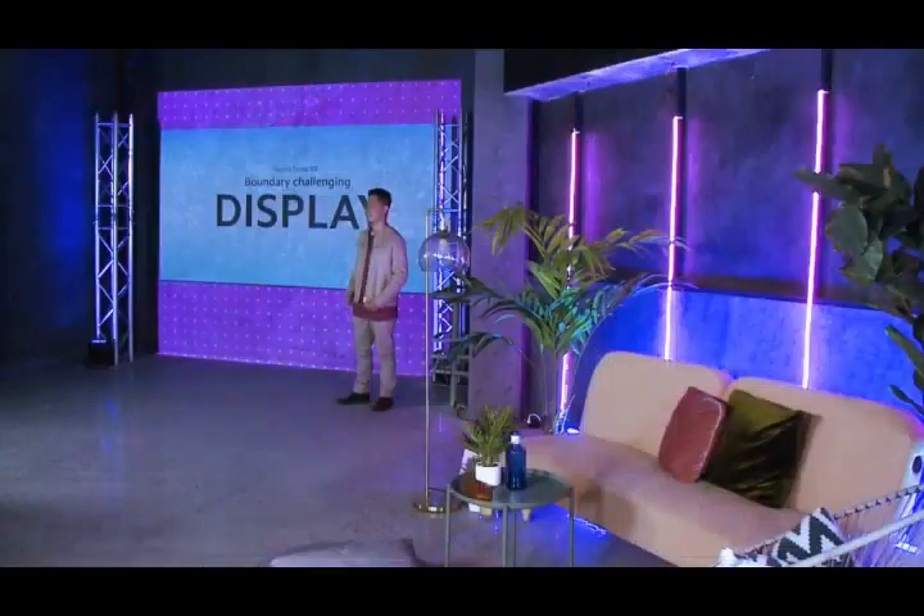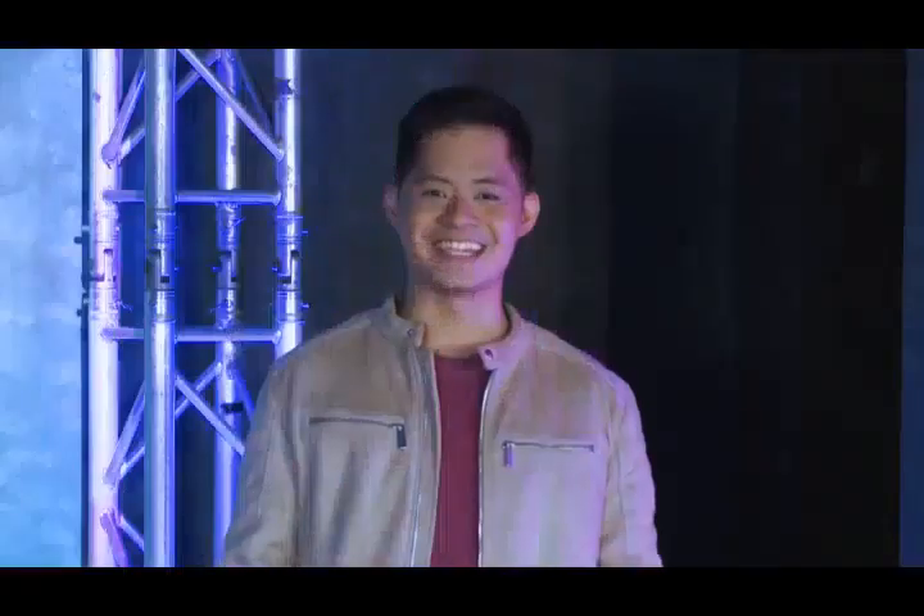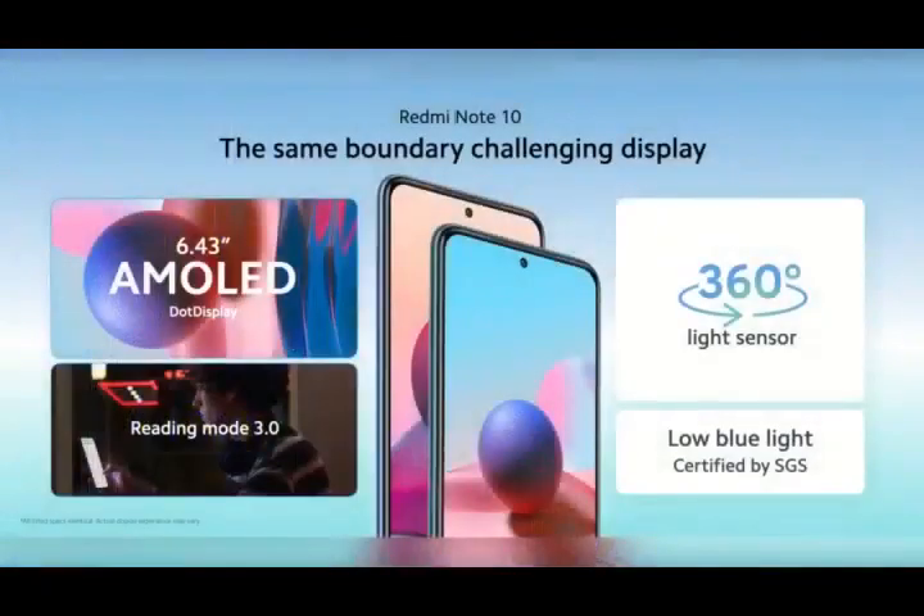Redmi Note 10 has a boundary-challenging display. If you remember the slogan for Redmi Note 10, you know what's coming next — Redmi Note 10 will feature a rich, vibrant 6.43-inch AMOLED display. We know our Mi fans have been asking for this for a long time, and we are very happy that we were able to make it happen on this phone.